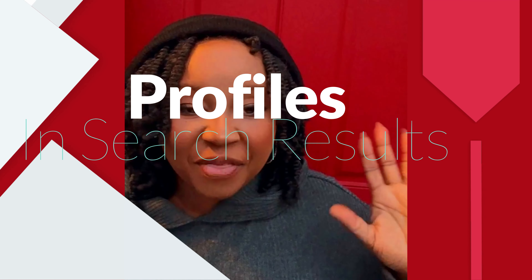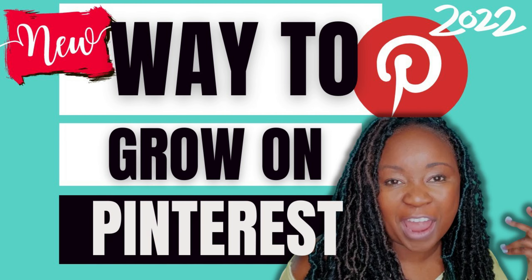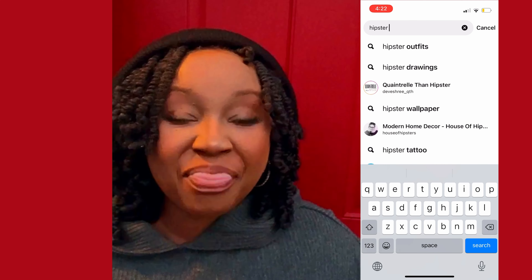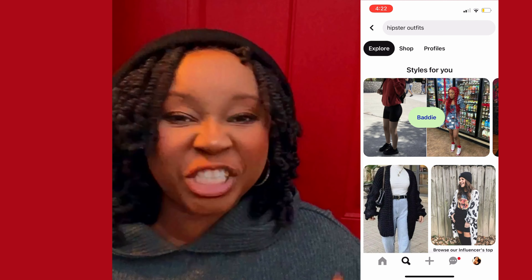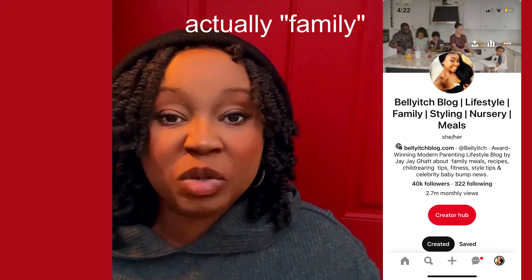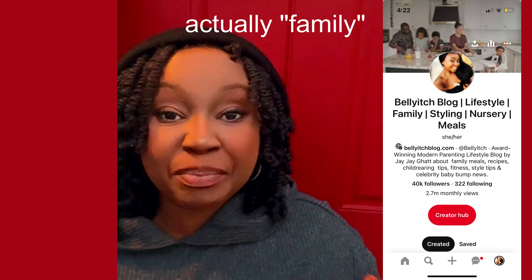The fifth thing, which I touched on in a previous video, is about making profiles more discoverable. Creators now have the opportunity to put in the title of their profile what they're actually selling or what their account is about. For example, I have Belly Itch and I have 'parenting' — so if someone searches 'parenting blog' in Pinterest, having 'parenting' in my title will allow me to come up in the profile section.